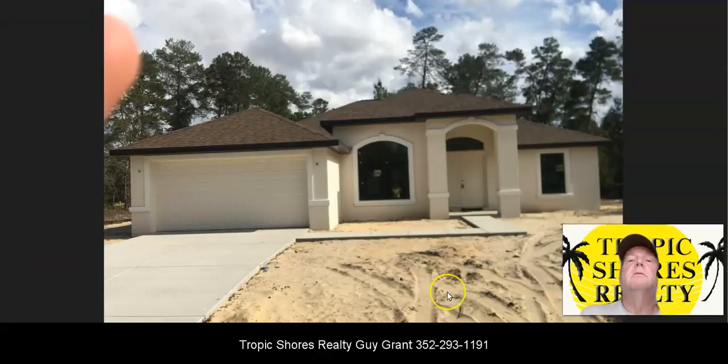So this is the new construction house. If anyone would like to take a tour of that, please get a hold of me. Thanks.